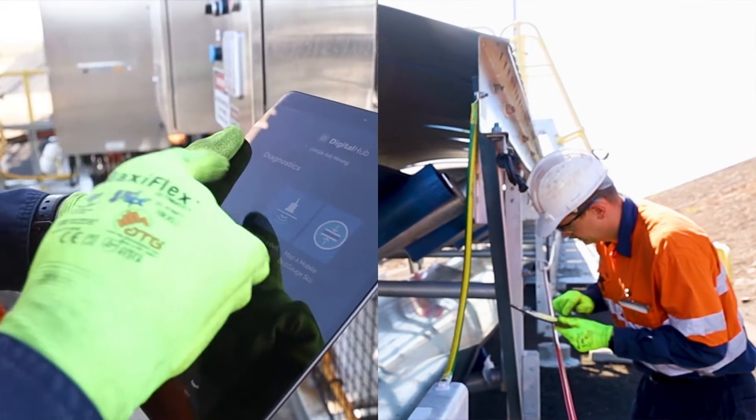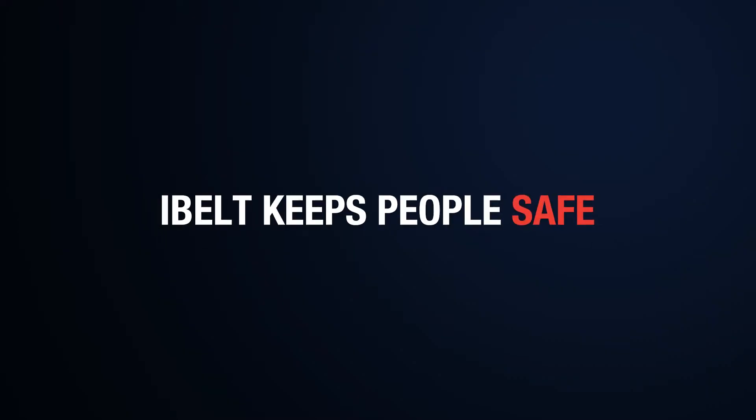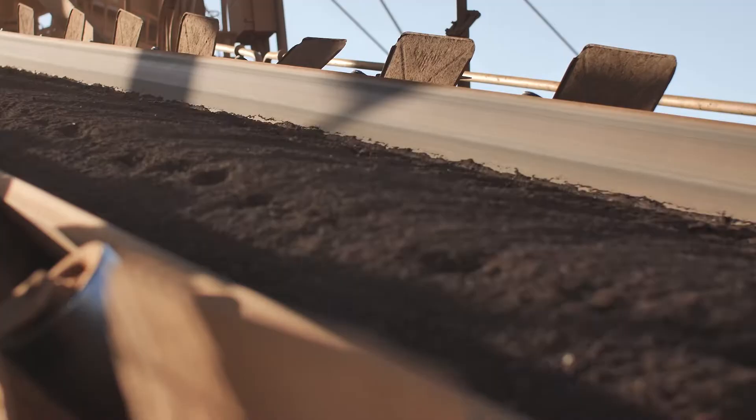Guided inspections ensure our technicians capture the right data and issues are not overlooked. Digitizing field services eliminates technician exposure to typical hazards.